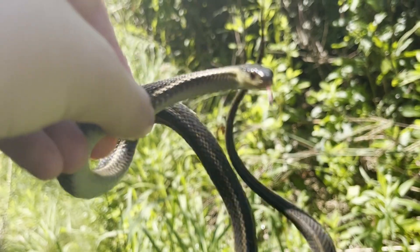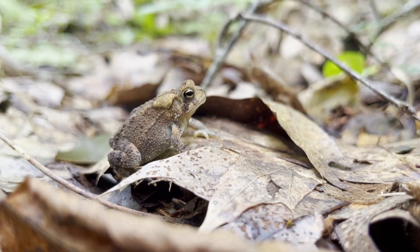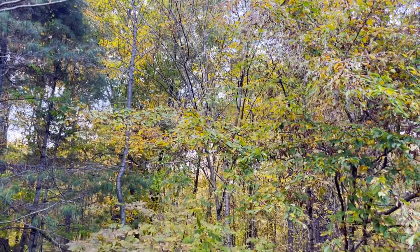Fall is a good time of year to find cool reptiles. Reptiles and amphibians spend this time to move from summer locations to places more suitable for the upcoming winter. Over a longer period of time, I will be looking for these animals in a variety of different habitats.